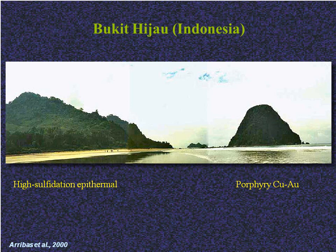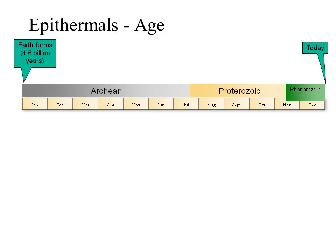The porphyry intrusion outcrops as a small steep island on the right of the image, and a genetically related high sulfidation epithermal deposit occurs on the mainland on the left of the image. Note that both here and in the previous case of Lepanto, the epithermals are not directly above their porphyry but lie lateral to it, following the path of the outflowing fluids.